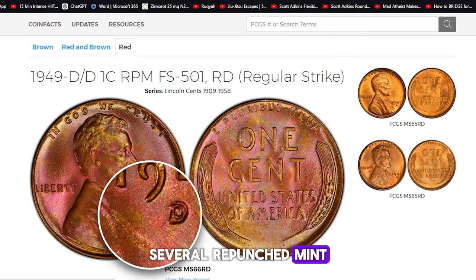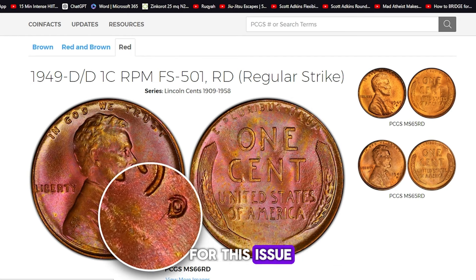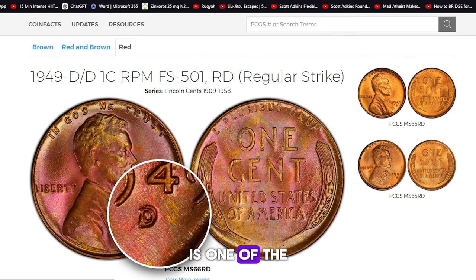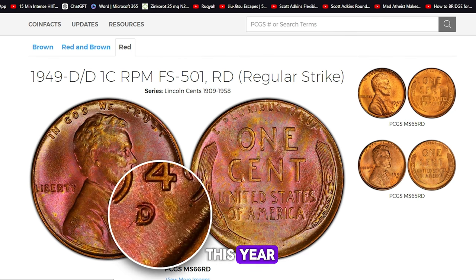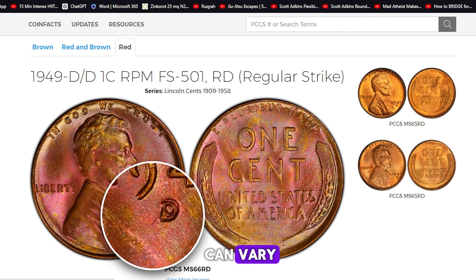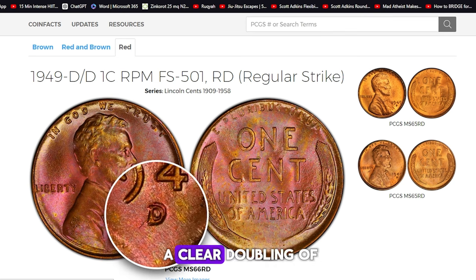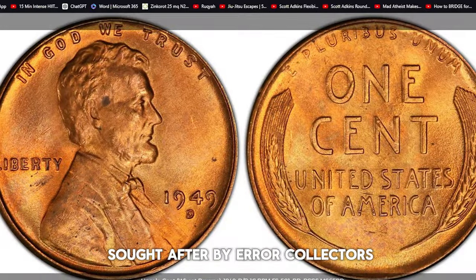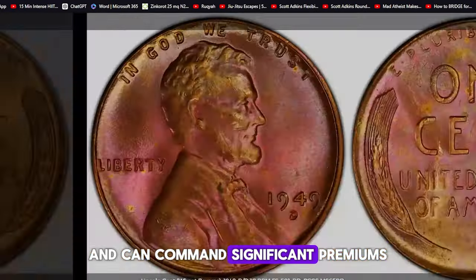Several repunched mintmark varieties are noted for this issue, the best being FS501. The 1949D DDRPM is one of the most intriguing varieties from this year. The repunched mintmark can vary, with some examples showing a clear doubling of the D. These coins are highly sought after by error collectors and can command significant premiums.